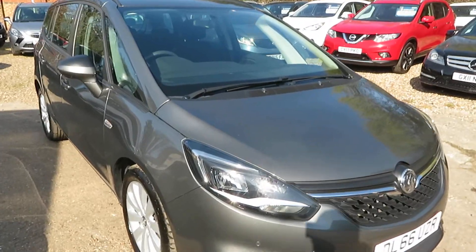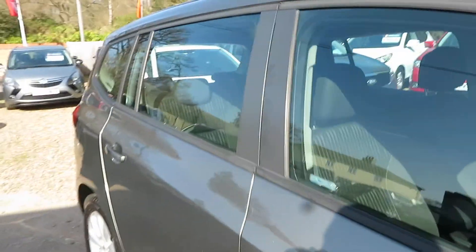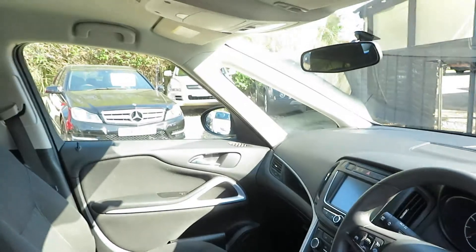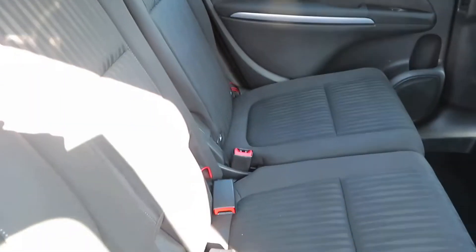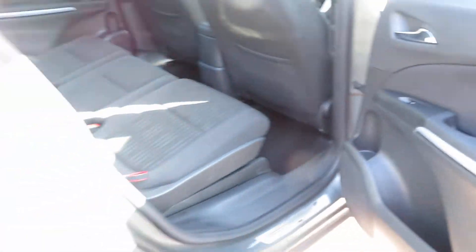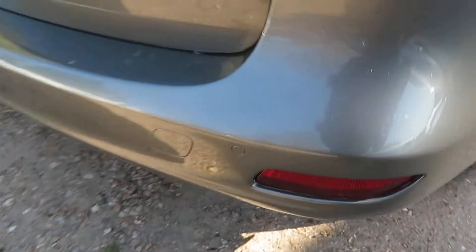Good afternoon. We've got a nice Sephira Tourer. It's a 1.4 turbo petrol, design model, so a nice level of trim inside. Isofix down on the outside two seats. We've got seven seats in the Sephira Tourer. Electric windows all round, nice alloy wheels, and front and rear parking sensors.